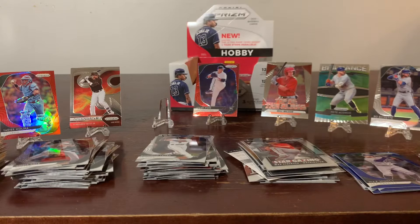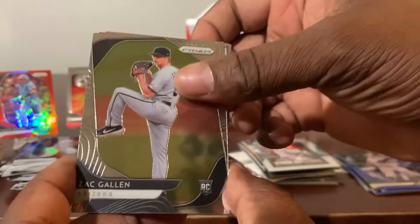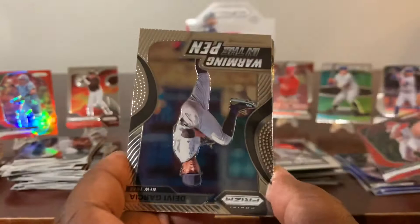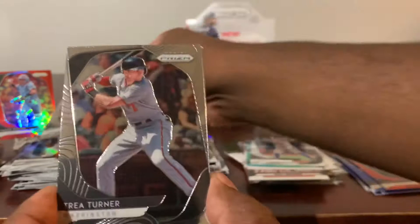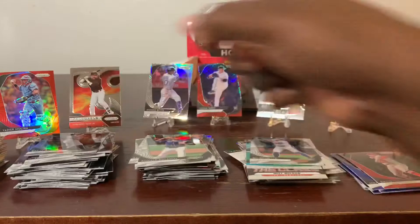Two packs to go guys, three autographs total in this box — very nice. Rookie of Matt Thaiss, Patrick Sandoval, DJ LeMahieu, Zach Gallin rookie card, Mookie Betts silver prism. David Fletcher Red Prism. Warming in the Pen of DV Garcia — very nice. There are a lot of inserts in this pack guys. Danny Santana, Trea Turner, Ronaldo Bolañes rookie card, Giancarlo Stanton, Brett Gardner.